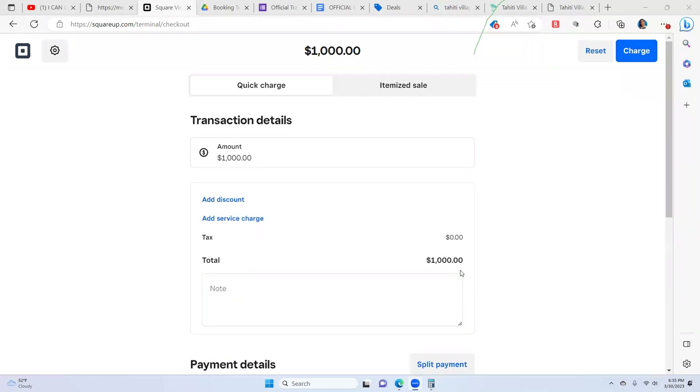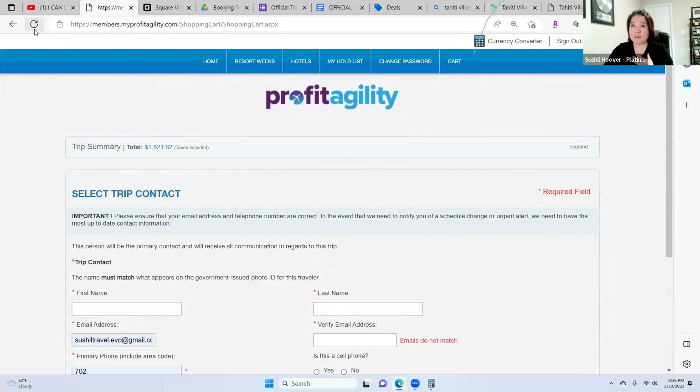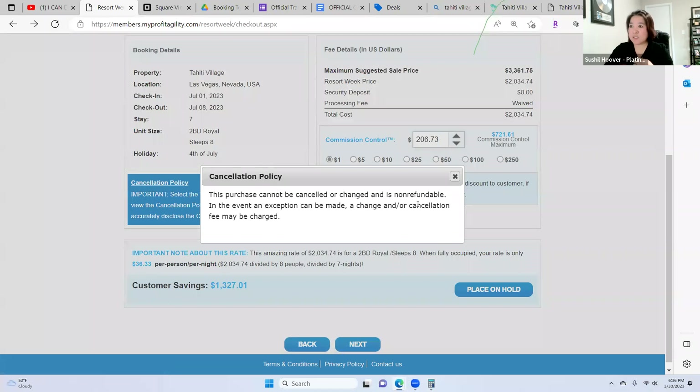Is most of Profit Agility's weeks non-refundable? There are a lot of non-refundable ones now versus refundable — before there were a lot of refundable ones. When doing this, always make sure about the cancellation policy. If it's non-refundable, put that on your credit card authorization form or invoice. The non-refundable amount means the total is non-refundable. If they locked in this price on 4th of July in Las Vegas, it's still a really good price.